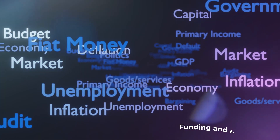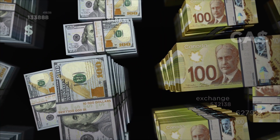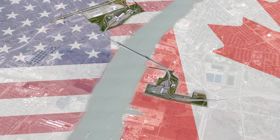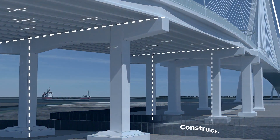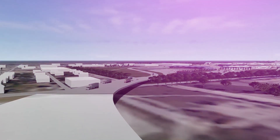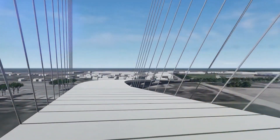The Gordie Howe Bridge also faces challenges related to funding and financing, as it's possible that there could be difficulties in securing the necessary resources to complete the project. Finally, the bridge is likely to face challenges related to construction delays. Building a bridge is no small feat, and the project could encounter delays due to a range of factors such as weather, labour shortages, or other unforeseen issues.